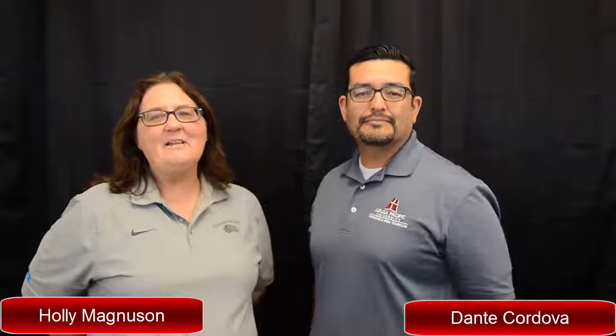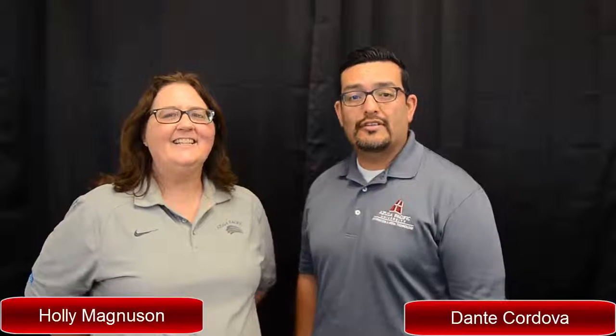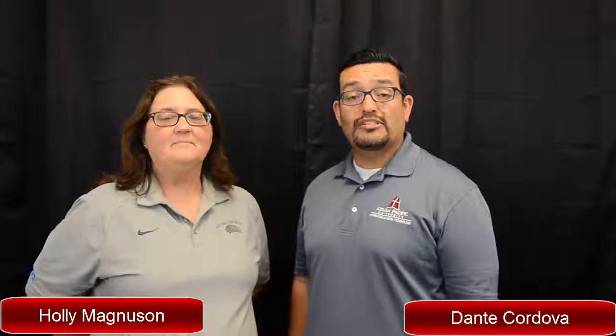Welcome to Cool Tools. I'm Holly Magnuson and I'm Dante Cordova, and this is the show where we talk about the cool tools that we like. Today we're talking about one of my favorite ones: Checker Plus for Gmail.